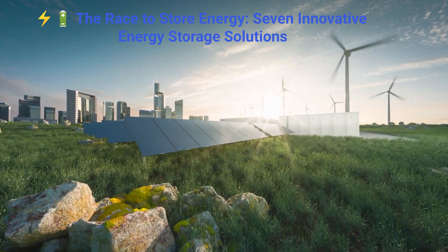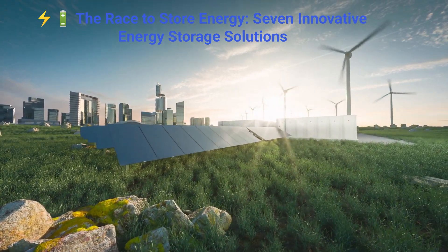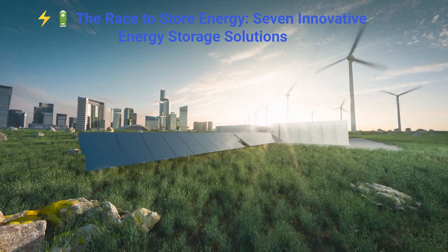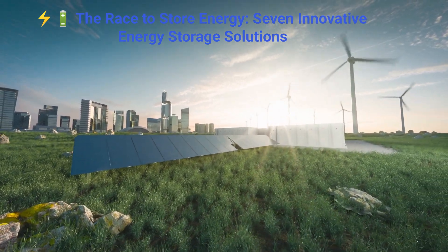The world is moving swiftly toward green energy. Solar panels now cover rooftops, wind turbines rise along coastlines, and renewable power is no longer a distant goal — it's our present.